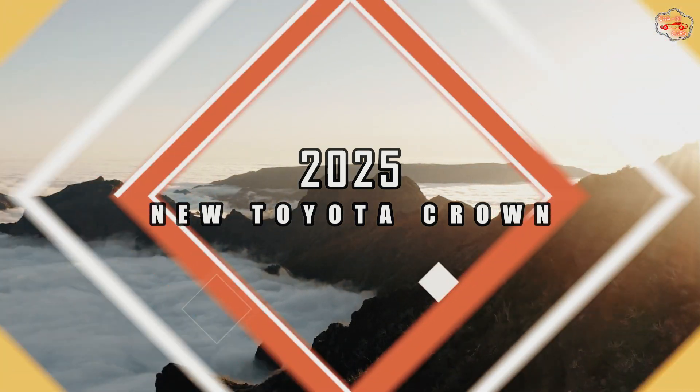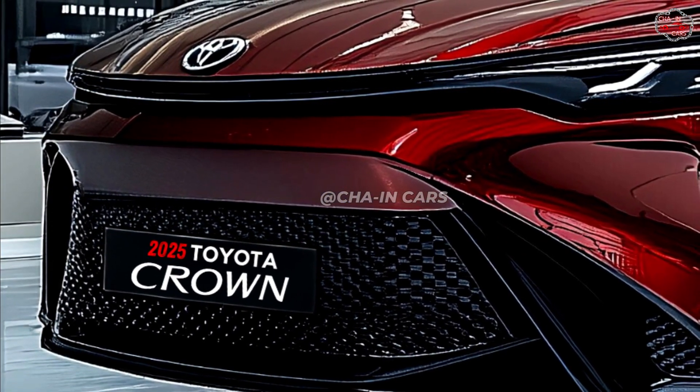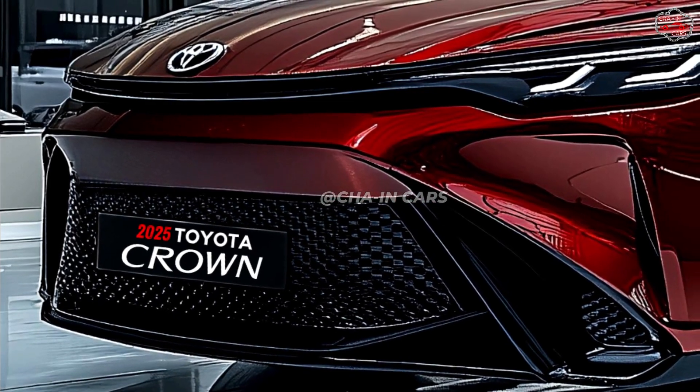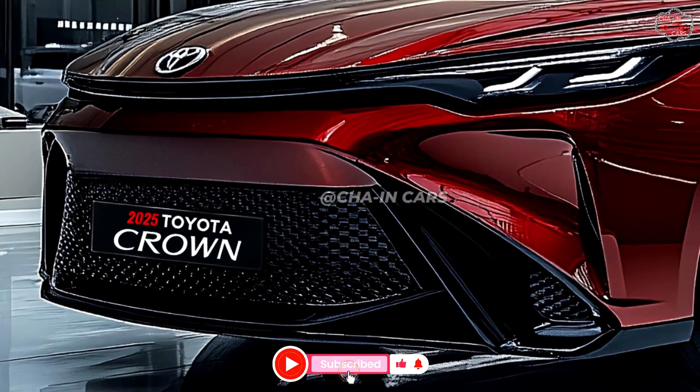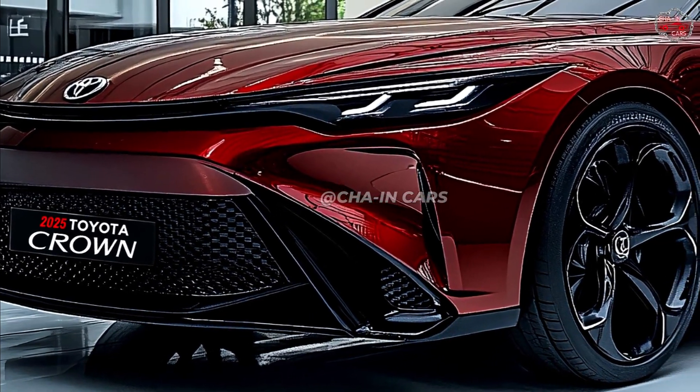2025 new Toyota Crown. With the next Toyota Crown, Toyota most certainly will have a big impact on the luxury sedan car market. Combining performance, grace, and current technologies, this greatly expected model will redefine what it means to be a premium sedan.